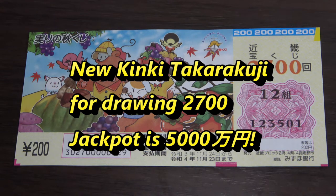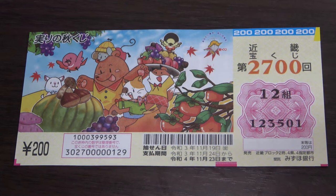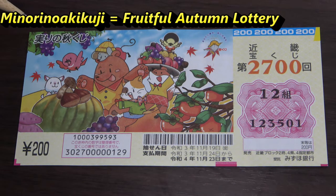Hello, my lottery friends! It's James in Japan. It's October 26th, 2021. I just picked up this Jumbo Takodakuji ticket called Kinki Takodakuji for drawing 2700. It just came out a few days ago. In Japanese it says 'Minori no Aki Kuji,' which means 'fruitful autumn lottery.'